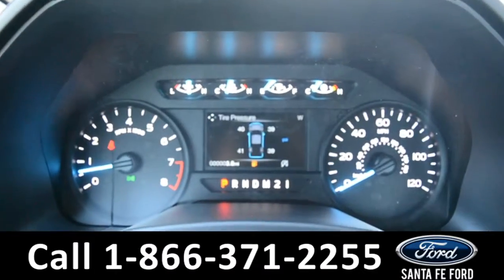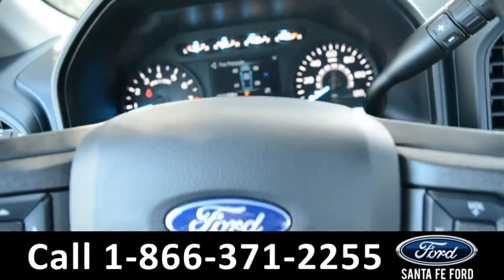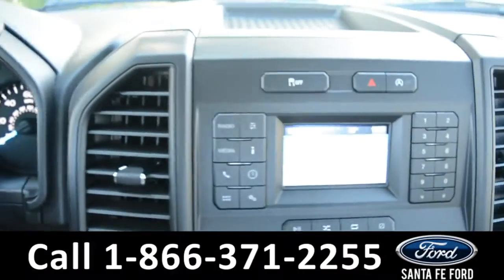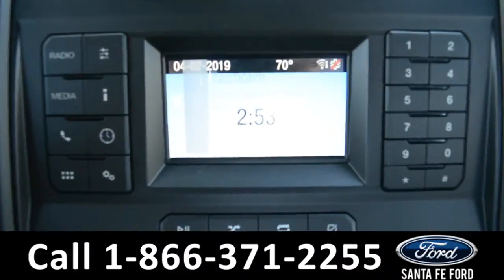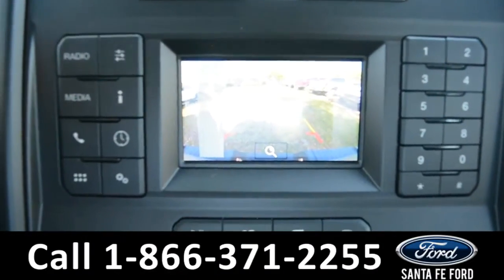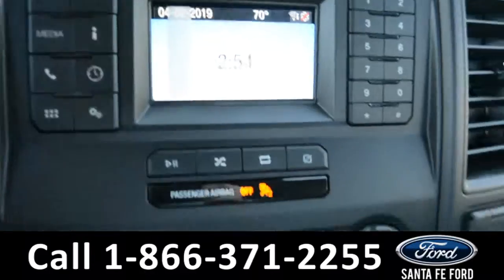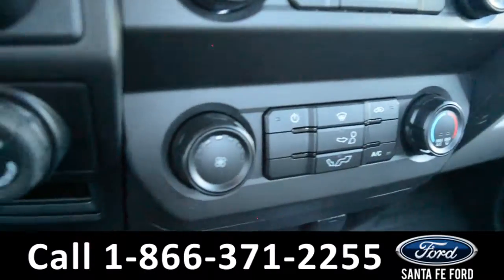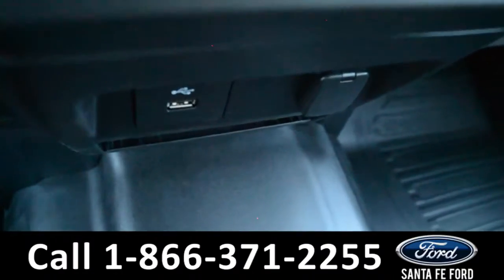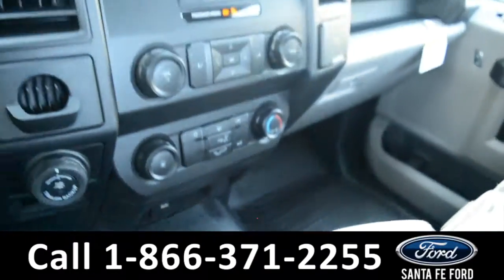Here's a quick look at the dash. The steering wheel has Bluetooth, media, and cruise controls on it. The media center features an LCD information screen, which displays the backup camera. There's AM/FM radio, climate controls, and Pro Trailer Backup Assist. There's also Sync by Microsoft and a USB port for more media options.